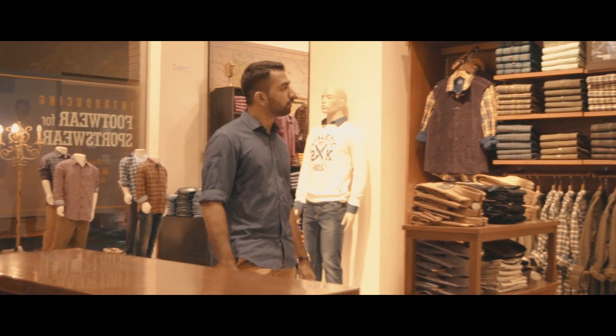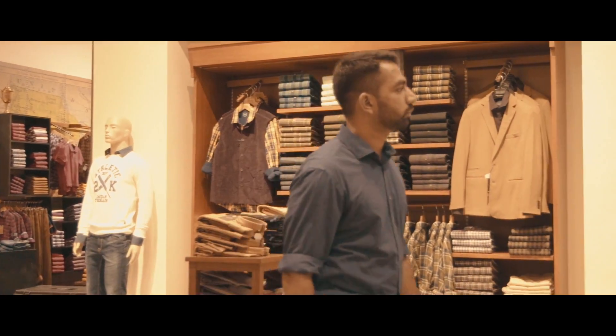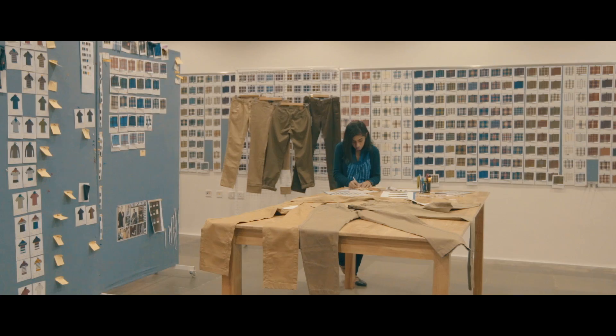Ever wondered what goes behind a pair of authentic khakis? Khakis are a key component of Indian Terrain's 16-year history. The journey of this bestseller goes back a bit.